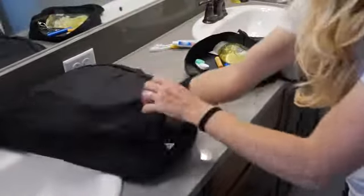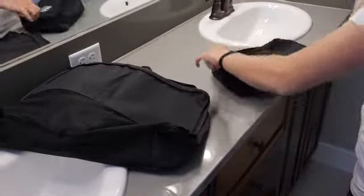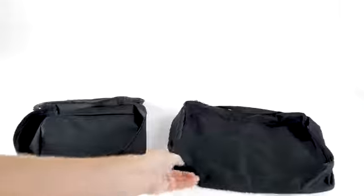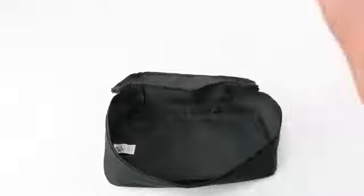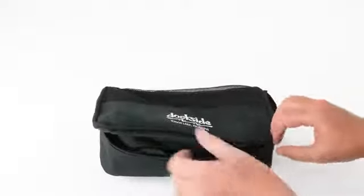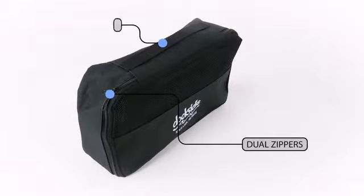When you travel with our 3-in-1 Travel Bag Set, you've got room for everything you need. This set includes three bags in three different sizes with your logo printed on the small bag. For storage, the medium and large bags fold and fit inside the small bag. Each bag has double-zippered compartments and web-carrying handles.